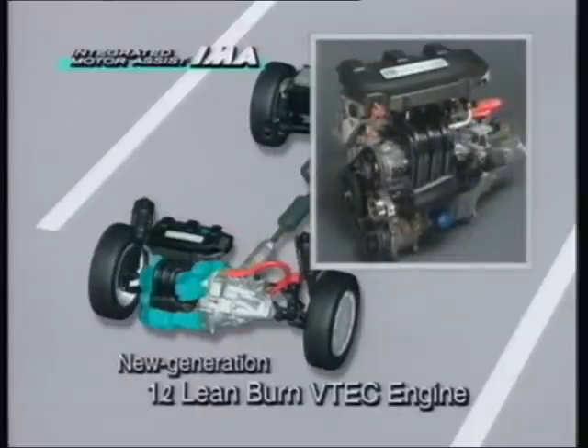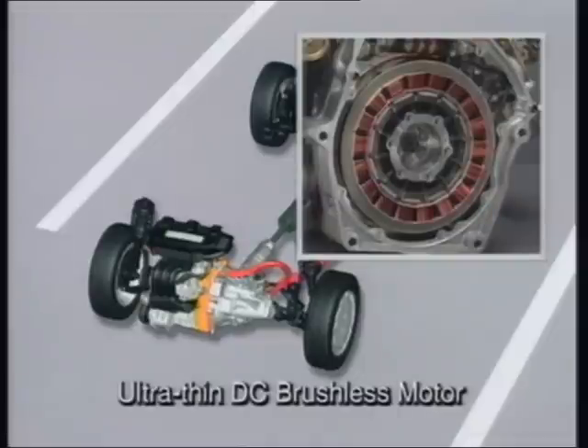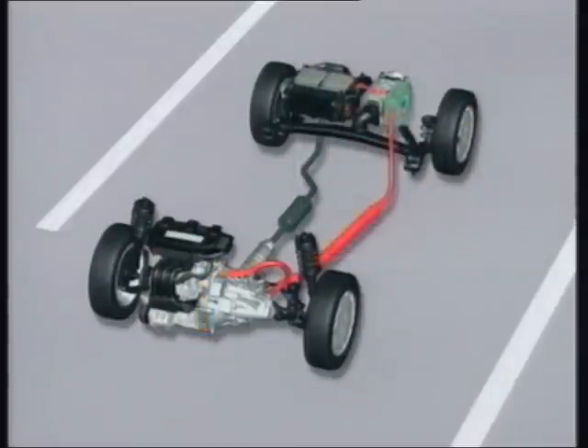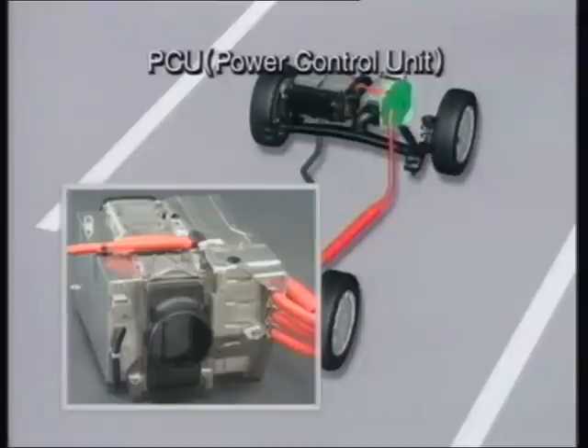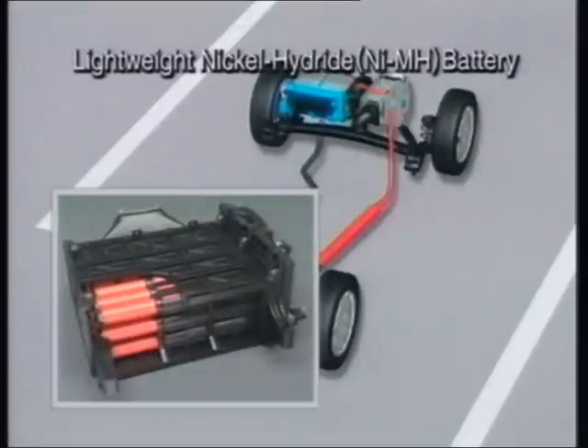Honda's IMA system is a combination of a new generation one-litre lean burn VTEC engine, a thin DC brushless motor that boasts world-class output density and efficiency already seen in the EV Plus, a power control unit or PCU which optimizes powering of the motor and energy recovery, and lightweight nickel hydride batteries that weigh a mere 20 kilograms.